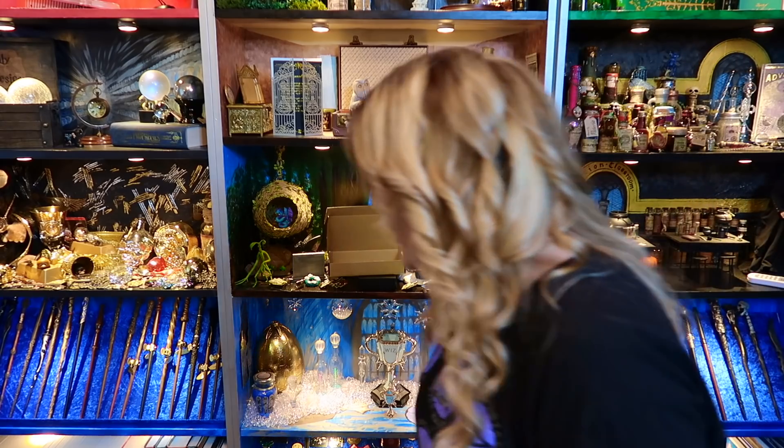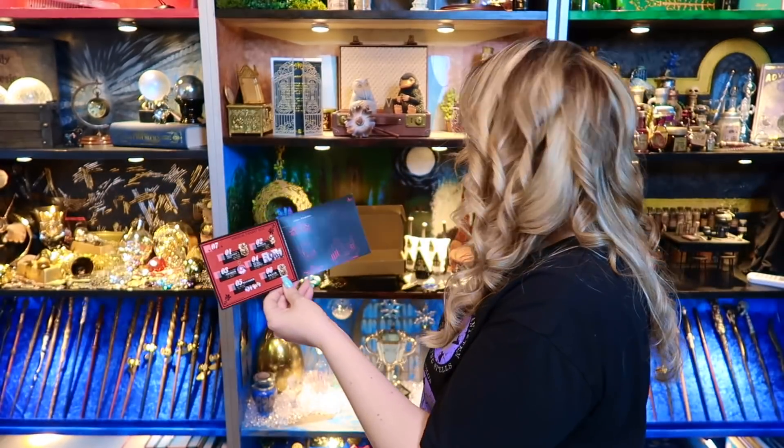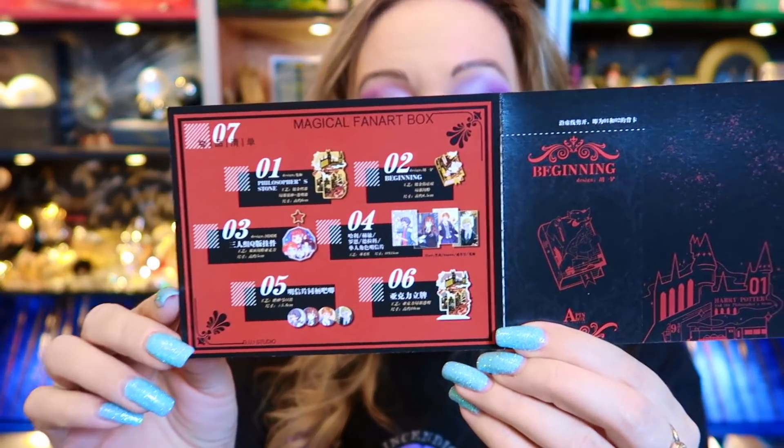This has been such a journey with this box and these pin badges. There's a Wizard's Checklist — this is the Magical Fan Art Box by GUI Studios. Number one is the Philosopher's Stone pin badge, number two is Beginning, number three is the Harry Potter key ring, then four postcards, number five was the button badges, and number six was the little acrylic display. It's just outstanding — I really hope they want to send me more pin badges.